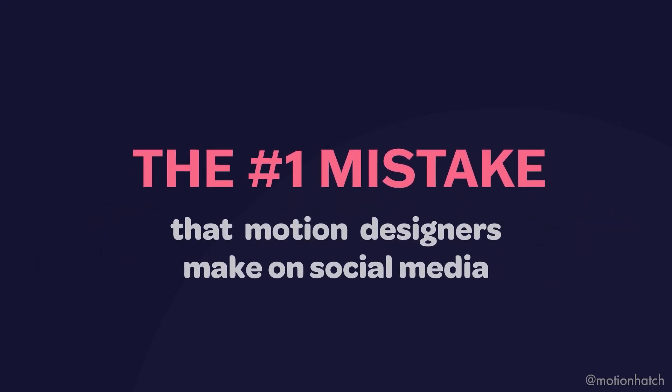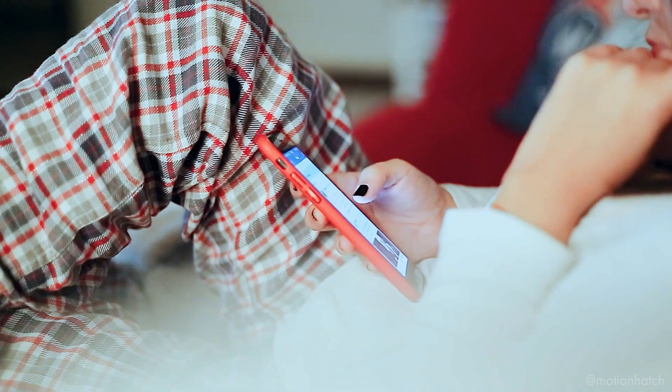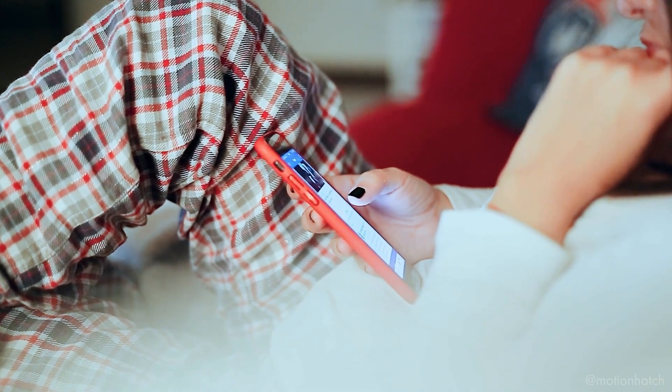At the start of this video, I promised I'd tell you the number one mistake that motion designers make on social media. The number one mistake is not engaging with other people on social media — just talking about yourself and not being part of the community. It can really help you to build long-lasting relationships online if you engage with others. Remember, it is called social after all. It can be as simple as sharing some tips and advice, even if you don't feel ready, or even just giving someone a compliment — it can go a long way.